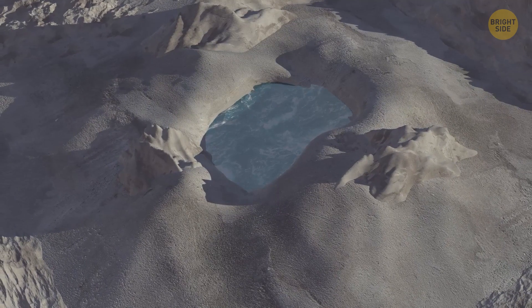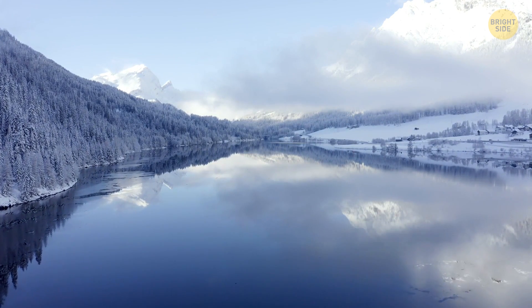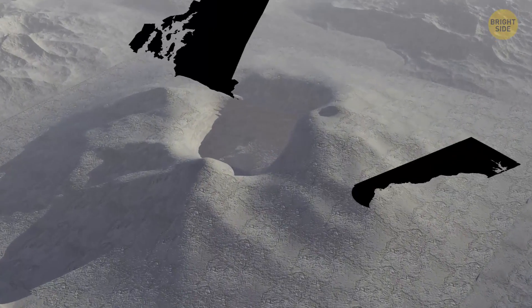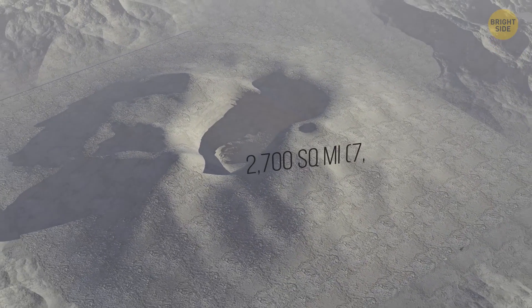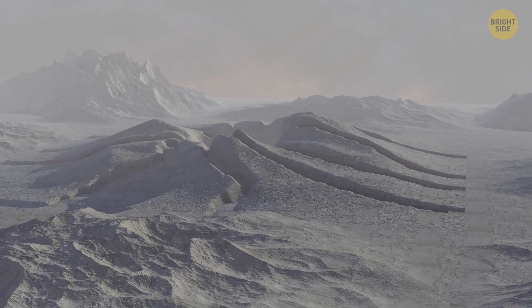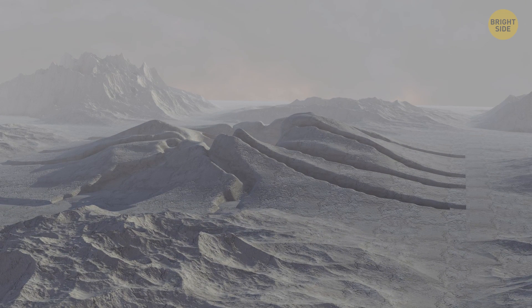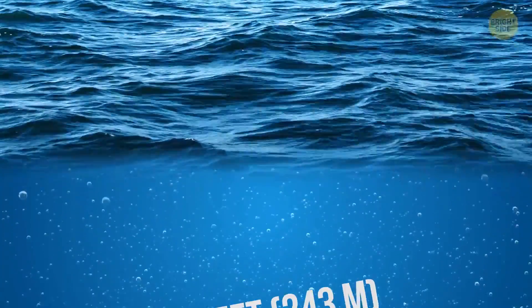This ancient lake in Greenland is a wonder on its own. Imagine a pit the size of Rhode Island and Delaware put together — the lake is believed to have covered over 2,700 square miles. Back in the day, it was fed by at least 18 different streams. These crystalline blue waters were surely very inviting, and freezing of course. But if you went for a swim, be careful — the water could get up to 800 feet deep in some places.